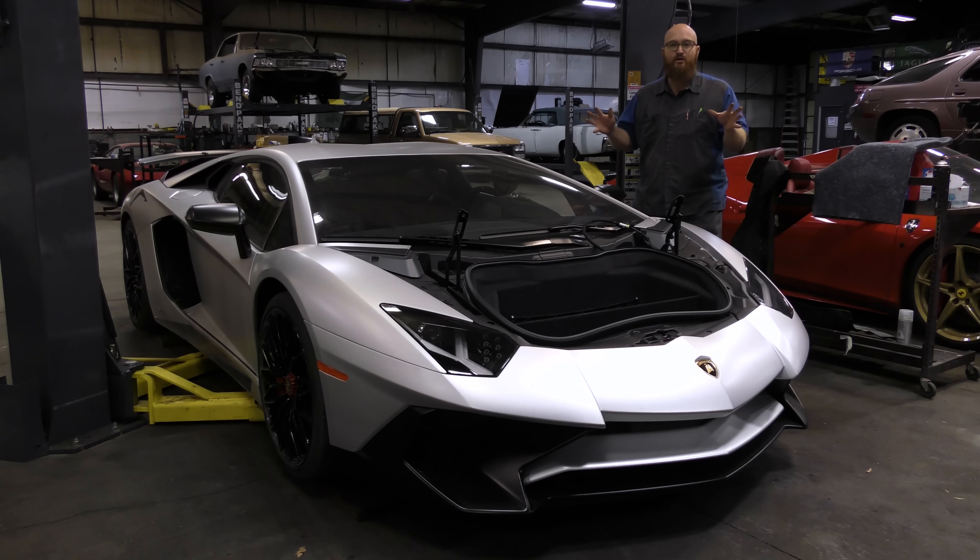Welcome back to the Wizard's shop in this Aventador LP750 time. It's a super car that had a super common issue that was super not easy to take care of. Let's take a look.